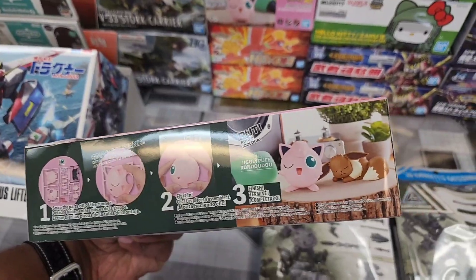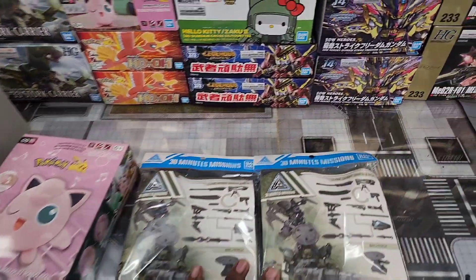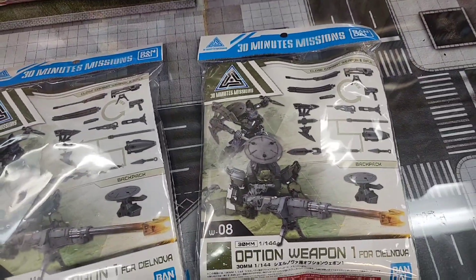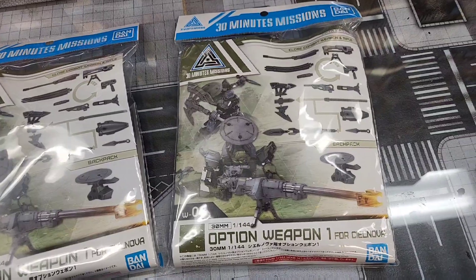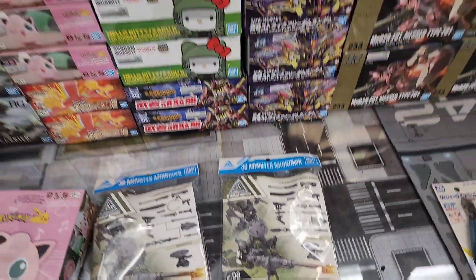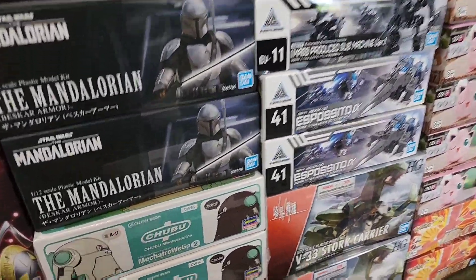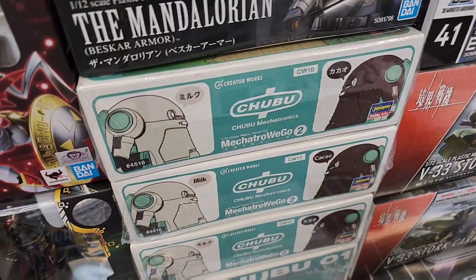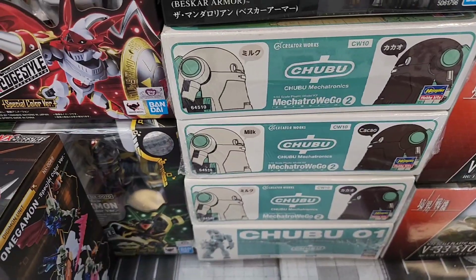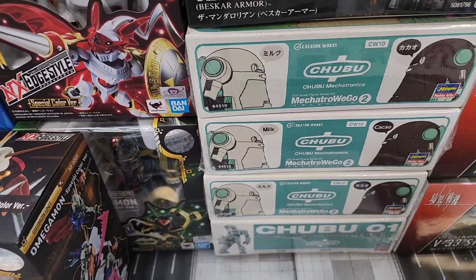Very cute, to go along with all your other cute little Pokémon kits. This may be new - this is a new option set for your 30 Minute Missions. I really like that sniper rifle. Also got the Mandalorian, the new Mechatros - so that's actually new, we missed that one. Looks like a chocolate and mint color, sort of like Tiffany's, and then a cream color with that same kind of teal shade.